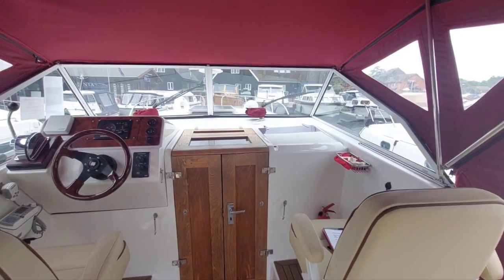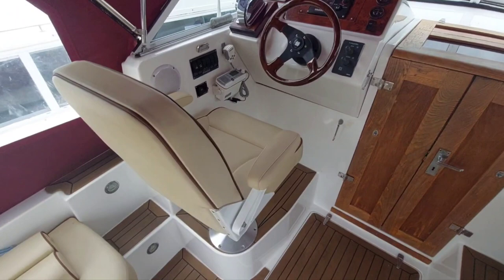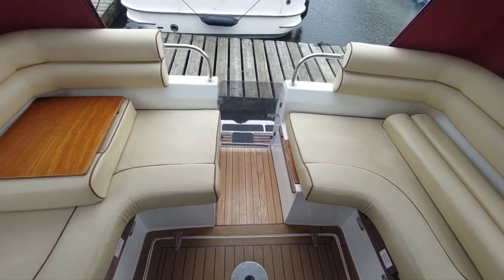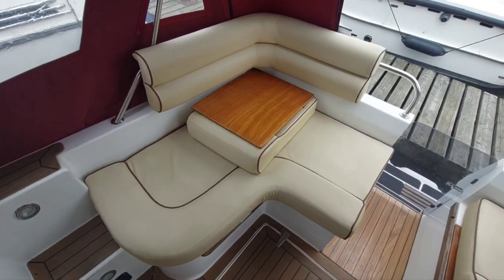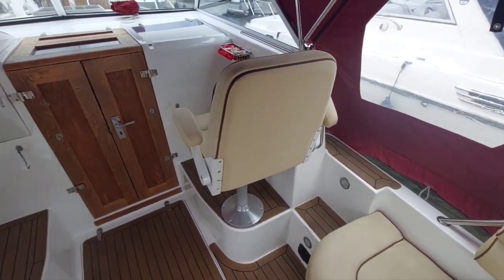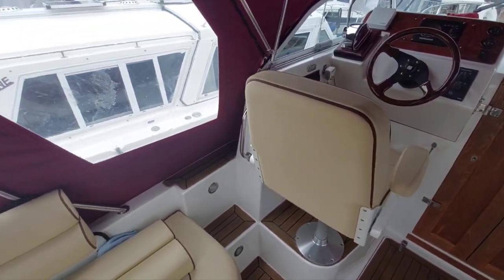I'll take you back outside for one more look around the cockpit. What I've done is taken out the infills just to show how access through the transom gate works — and there are the infills. As I've tried to get across, this is a very well-maintained, clean example of these boats.